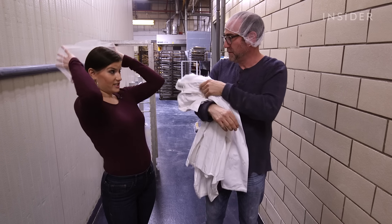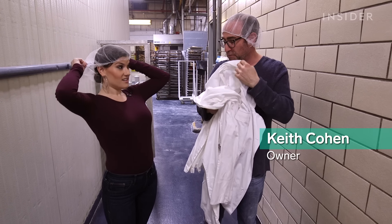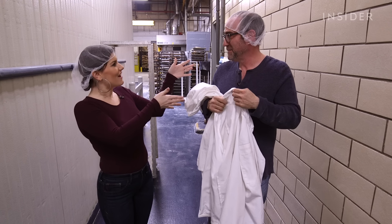The hairnet's a really good look on everyone. I really like it — it reminds me of a lunch lady. Exactly, that's what you're giving me right now.